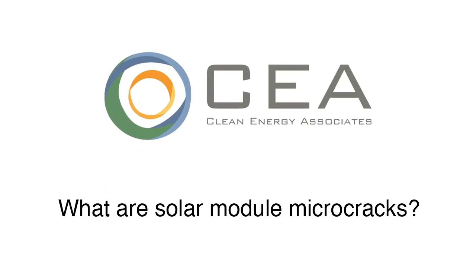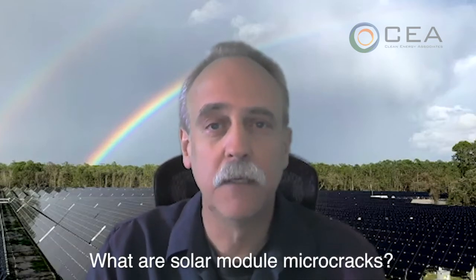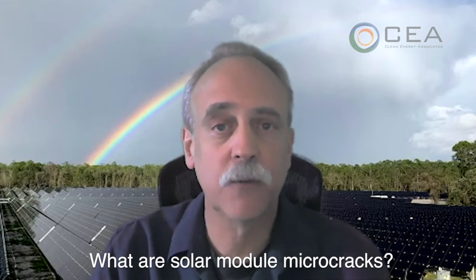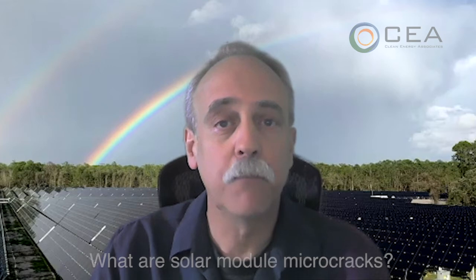Solar modules are made from two very different technology platforms. One of them is generally called crystalline silicon and the other one is called thin film. Most of what the world buys and installs today is crystalline. All of these solar cells that go into modules that we call crystalline are made from very thin slices of crystalline silicon, hence the name crystalline silicon modules.